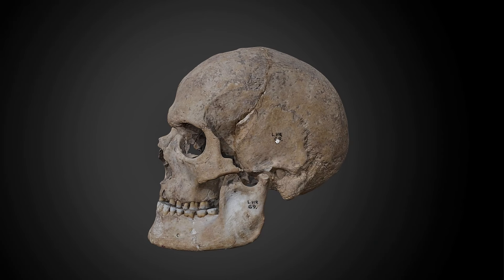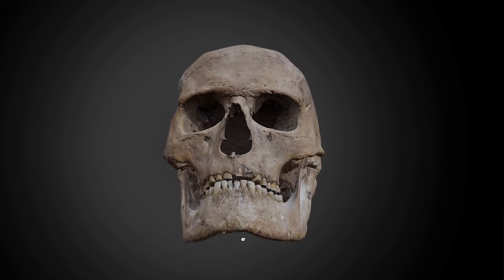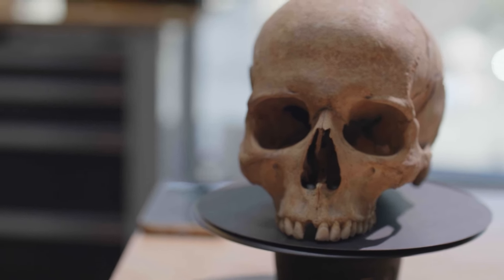Our starting point was the physical remains of the shaman from grave 69. The first step was to scan it in great detail and with great accuracy. Then from that 3D scan, we proceeded to do a 3D print of it.